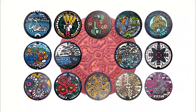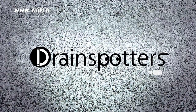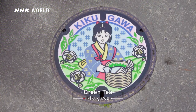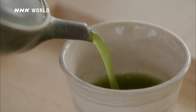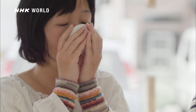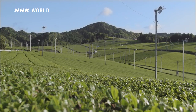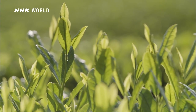Japan's artistic manhole covers — each one tells a story. Today's manhole cover shows the green tea of Kikugawa in Shizuoka Prefecture. Green tea has been a beloved part of Japanese culture for centuries and is now attracting worldwide attention. Shizuoka Prefecture has Japan's biggest tea growing region, and Kikugawa tea is one distinctive variety.